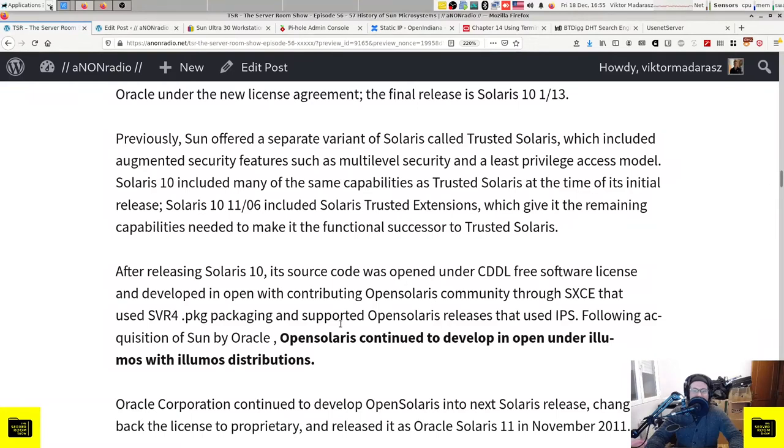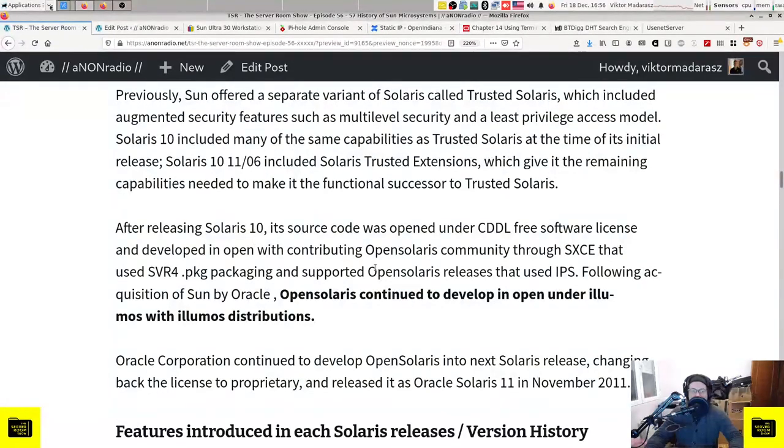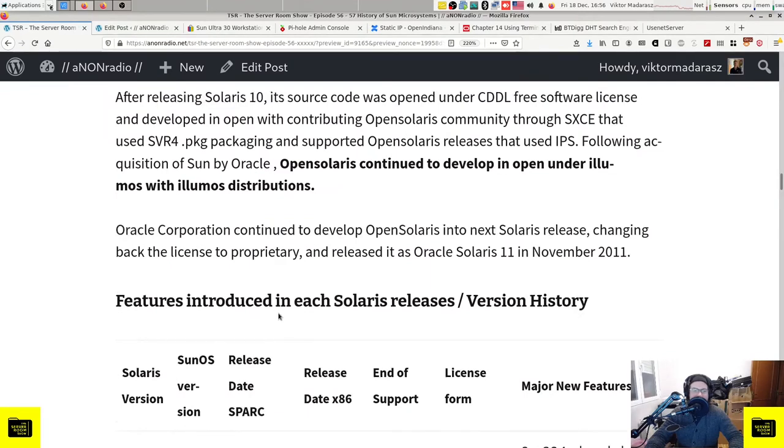After releasing Solaris 10, its source code was opened under the CDDL free software license and developed openly with the contributing OpenSolaris community through SXCE, which used SVR4 packaging, and supported OpenSolaris releases using the IPS packaging system. Following Oracle's acquisition of Sun, OpenSolaris continued to develop openly under Illumos - we will talk more about this in the legacy section. At a later point, Oracle Corporation continued to develop OpenSolaris into the next Solaris release, changing the license back to proprietary and releasing it as Oracle Solaris 11 in November 2011.